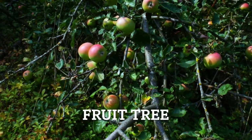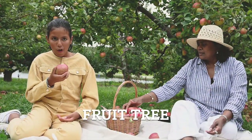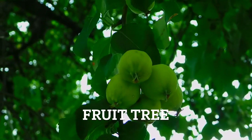And a fruit tree is a tree that produces edible fruits such as apples, oranges, cherry or peaches. These trees are cultivated in gardens for their delicious and nutritious harvest. Fruit tree.